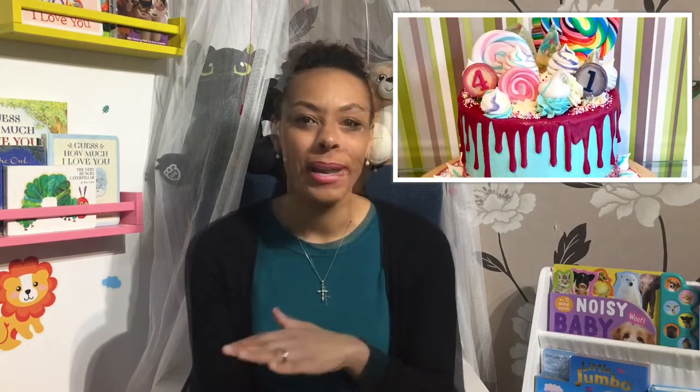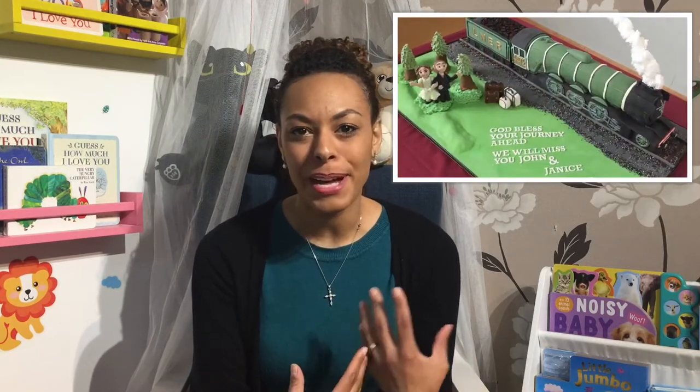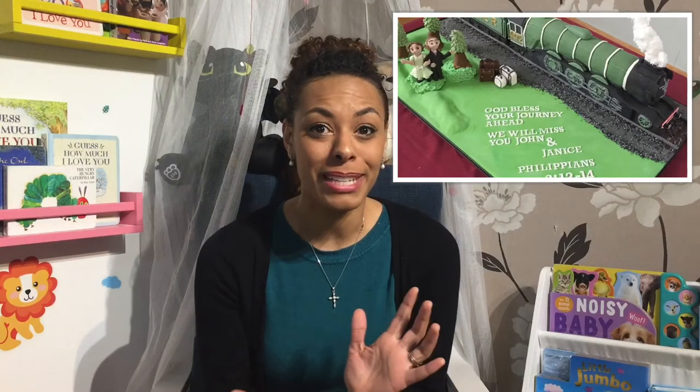I am also a self-taught cake decorator. I do it as a hobby mainly for friends and family, but I think I've learnt a few things I might be able to share, so if you'd be interested in those kinds of videos then let me know in the comments below. Without further ado, let's start this video.